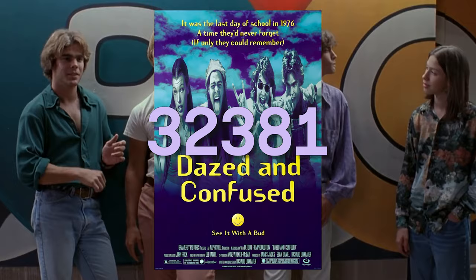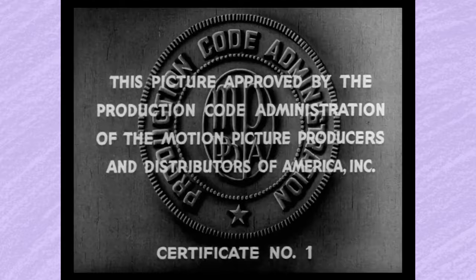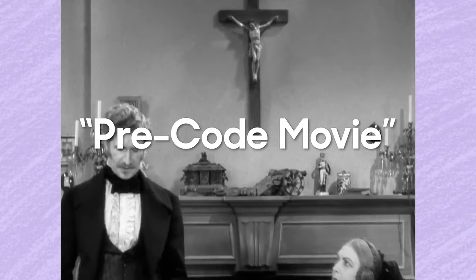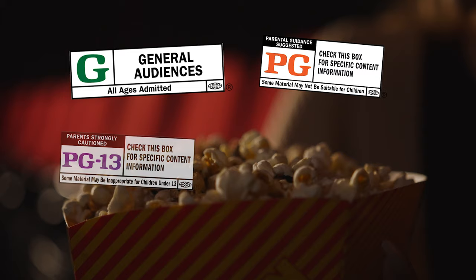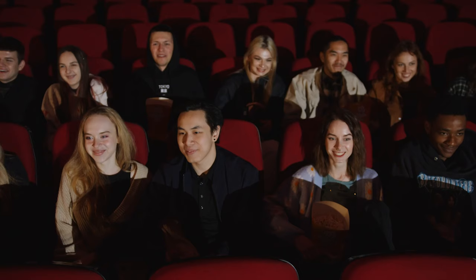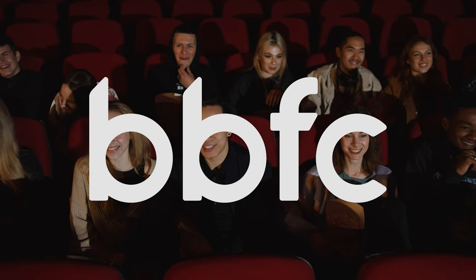The numbers actually denote the order in which films were rated by the MPAA, so Dazed and Confused was the 32,381st movie to be given a rating. The first ever movie to receive a rating was given MPAA number one — the 1934 movie The World Moves On. The term pre-code refers to sound movies released before The World Moves On, which often had grittier, more violent, or less clean-cut subject matter. While getting a film approved isn't explicitly compulsory, most American movie theatres will refuse to show unrated films, resulting in a de facto requirement. Most countries have their own version of the MPAA, such as the BBFC in the UK, but even there you often still see the MPAA number in the credits since most major distributors and studios are American.